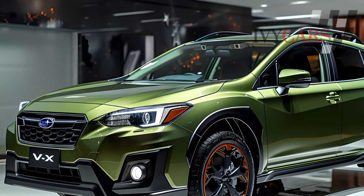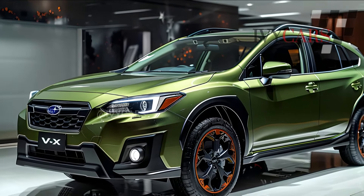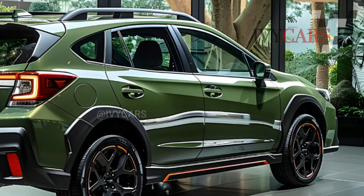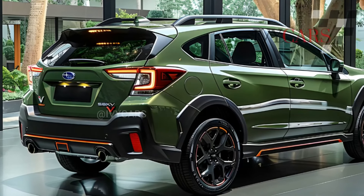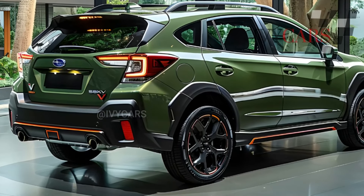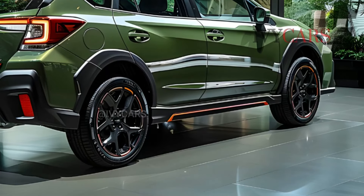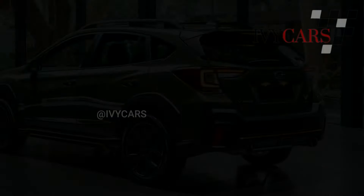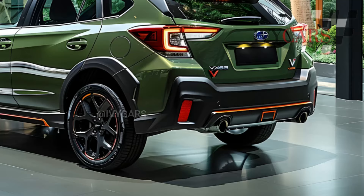Starting at $24,995, the Crosstrek comes in Base, Premium, Sport, and Limited trims. The Base and Premium have a 152-horsepower, 145 lb-ft 2.0-liter four-cylinder direct-injection Subaru Boxer engine. The Sport and Limited get a 2.5-liter Boxer engine with 182 horsepower and 178 lb-ft. Lineartronic CVTs with smoother and quieter operation are standard on all trim levels.